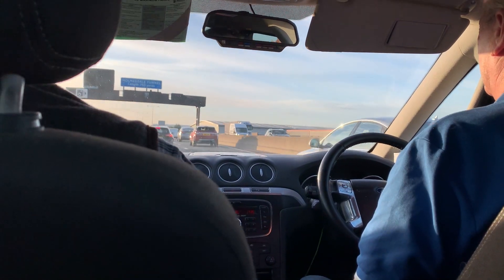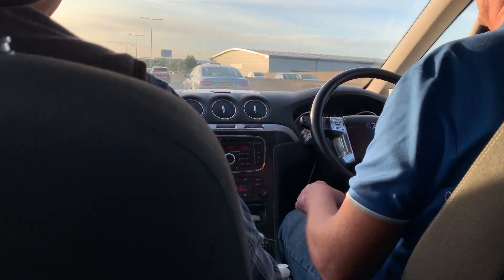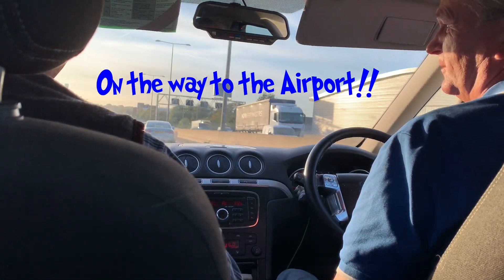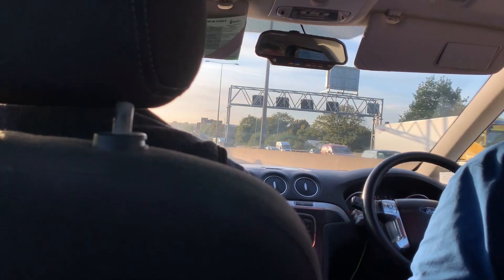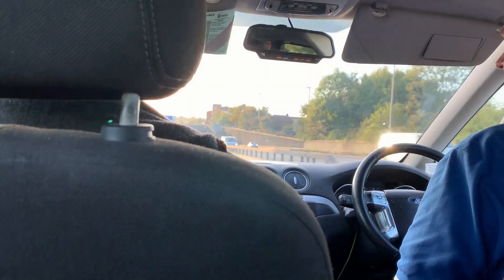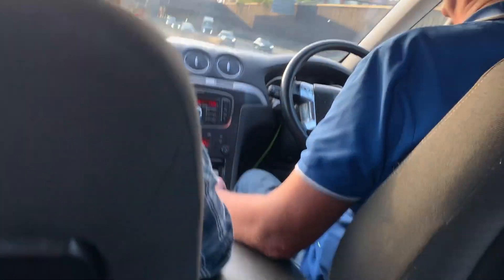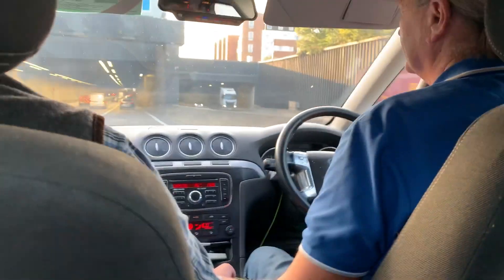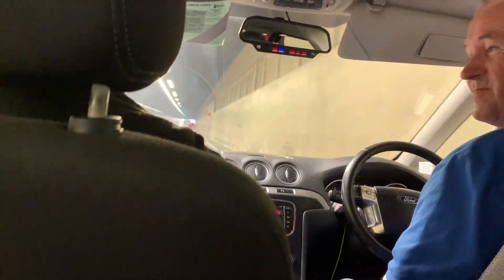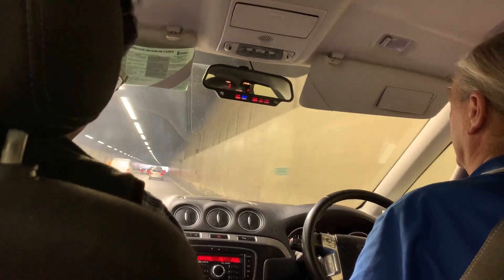Now we are off to the airport. The airport is London Heathrow Terminal Three. We are going to fly on the airline Emirates — first on the A380 and then on the Boeing 777.